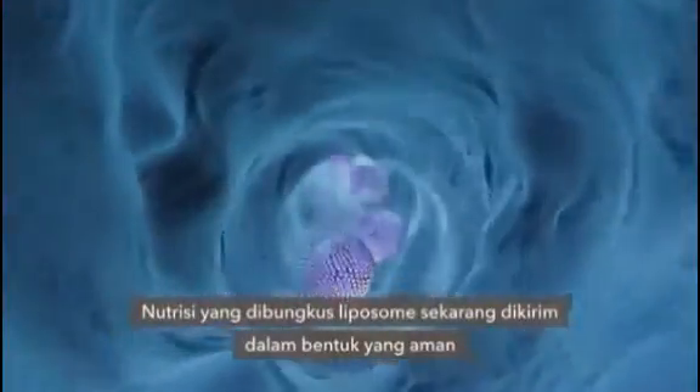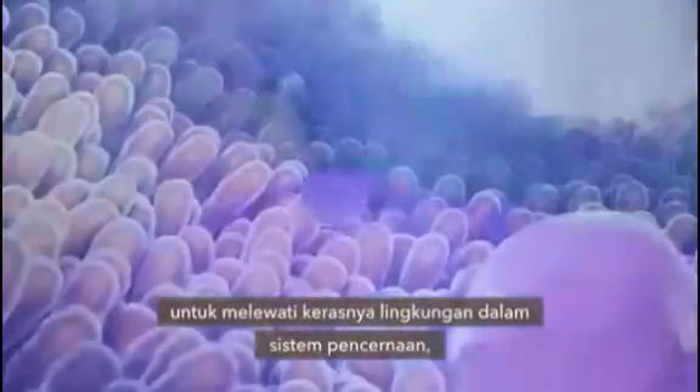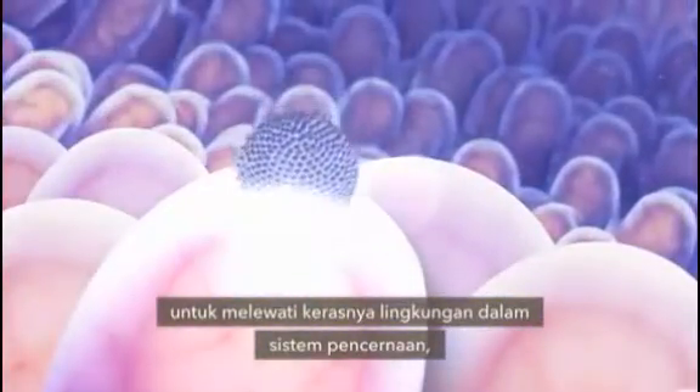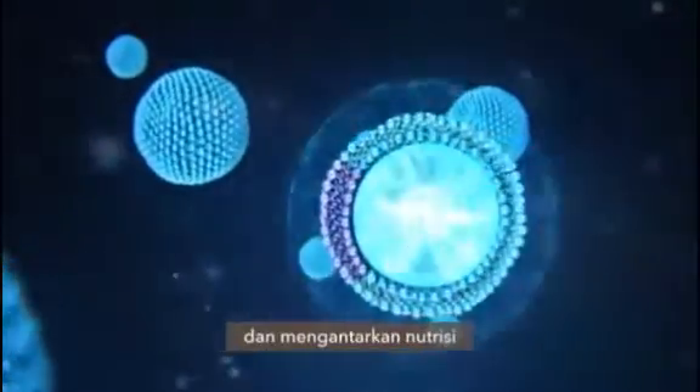Nutrients encapsulated in liposomes are delivered in a form that allows them to pass through the harsh environment of the digestive system intact, cross the villus membrane, and enter the bloodstream. From there, the liposome connects to the cell and delivers the nutrient.